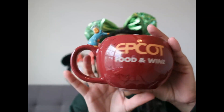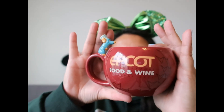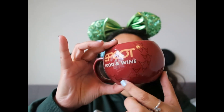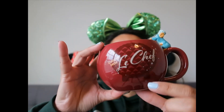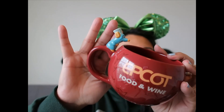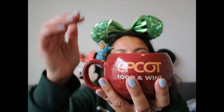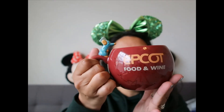I almost forgot about this mug from Food and Wine last year. The mug is designed to look like Spaceship Earth, which is fabulous. On the back it says 'Le Chef' with Spaceship Earth, and Remy is up top throwing ingredients inside — like a pot. It is beautiful.